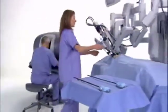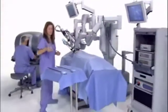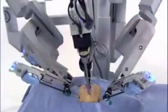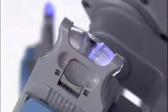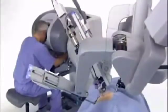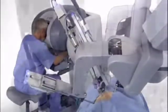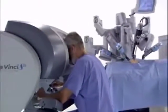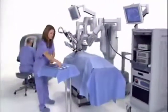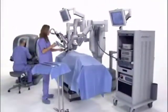The future of surgery includes enhanced visualization, superior instrument dexterity, and operative efficiency in a tightly integrated system. The da Vinci S surgical system moves surgery forward with a new level of technical capability that enables minimally invasive surgery in complex procedures as never before. Da Vinci provides a streamlined surgical experience that benefits the hospital, the surgeon, the OR team, and most importantly, the patient.